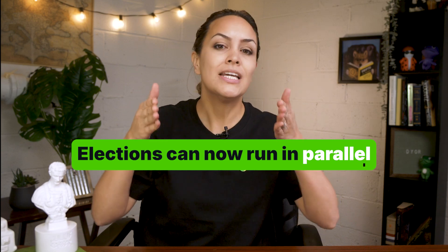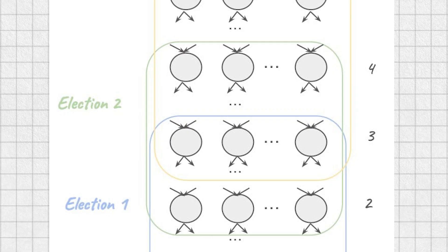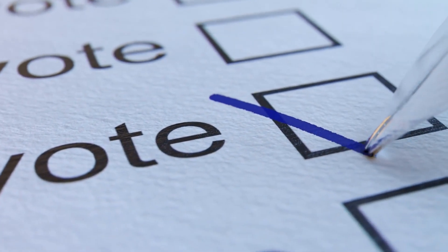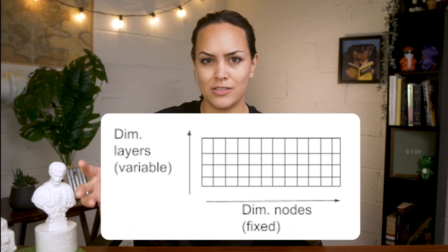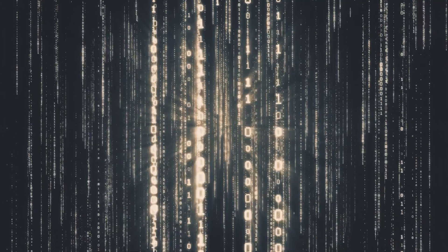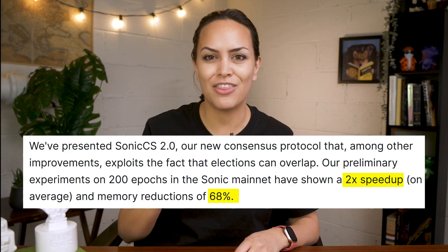So Sonic CS 2.0 introduces two main changes. First, elections can now run in parallel — instead of waiting for one to finish before starting the next, the system can handle multiple at once, which Sonic says will help reduce delays between blocks. Second, vote processing has been redesigned: instead of counting each vote on its own, the system now uses a matrix-based approach that allows batch processing. Sonic reports this cuts down both the time and memory needed to reach consensus. In testing, Sonic CS 2.0 was about twice as fast and used 68% less memory than the current version. The upgrade is expected to go live sometime this year.